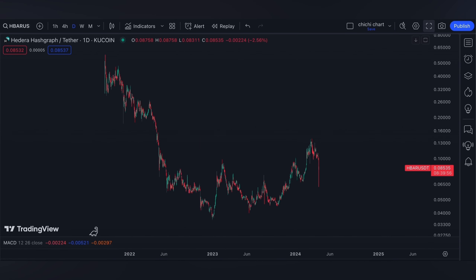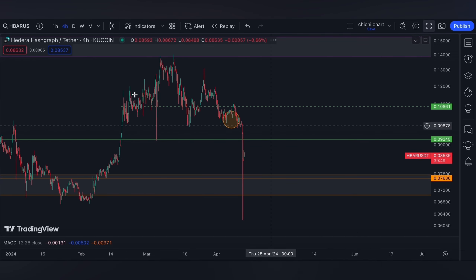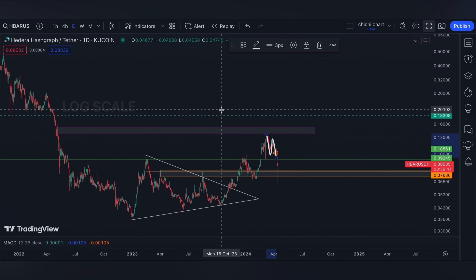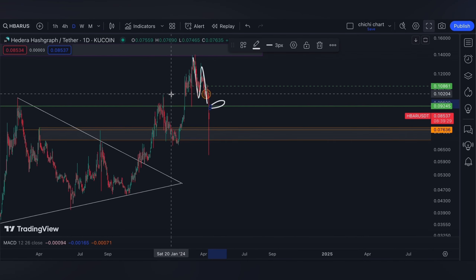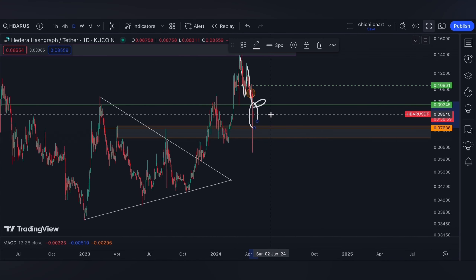This is our previous chart for HBAR. We have our update on this price right here as per our previous charting, which you can check on the playlist. This is a lower high. For our support, the first one will be around 90 to 45 cents. Yesterday, as you can see, we have this flash — not only for HBAR but almost all of the altcoins had this move.